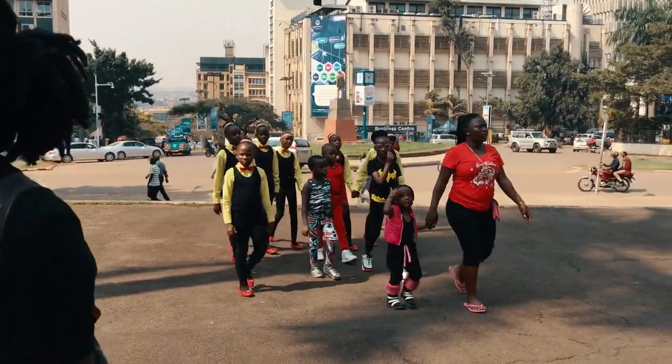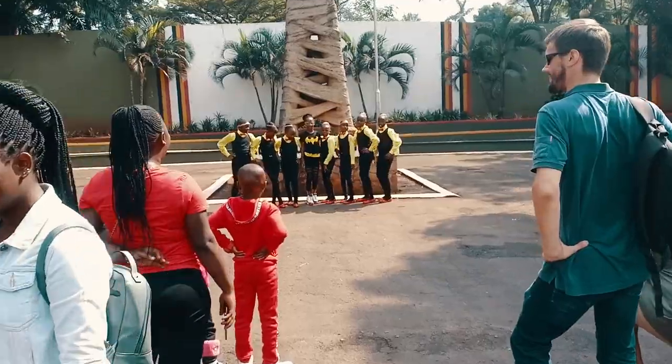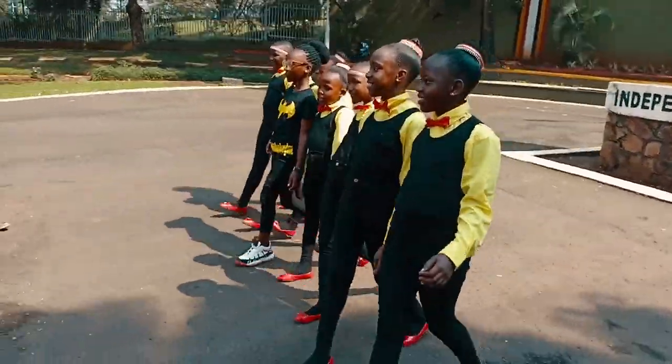We encountered a group of children who had come to shoot a music video about Uganda, and had a brief interaction with them and their manager.